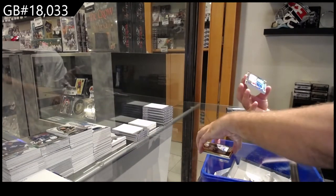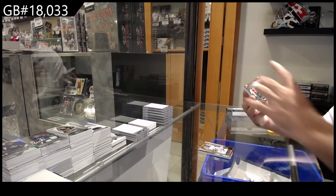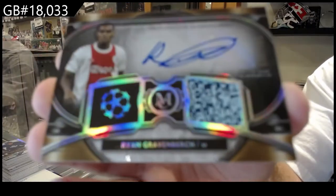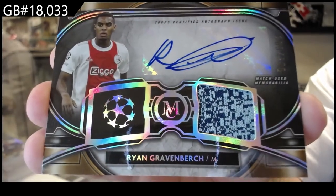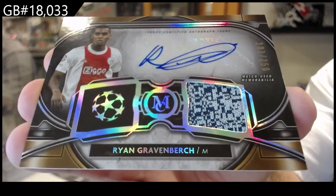A memorabilia auto numbered to 250 of Gravin Birch. Looks like a QR code jersey, doesn't it? Gravin Birch.